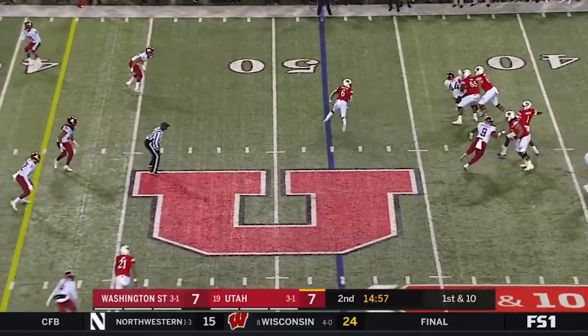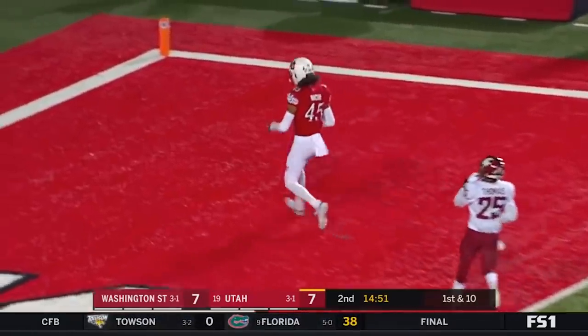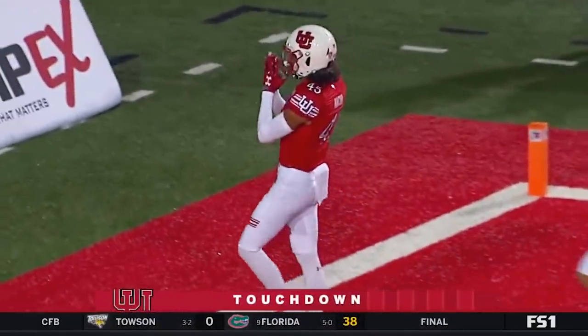Huntley on first down, stepping up in the pocket, throwing down the field. Wide open — Nakua! Touchdown Utah! 52 yards.